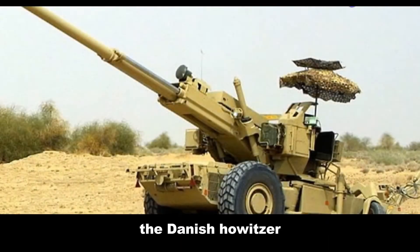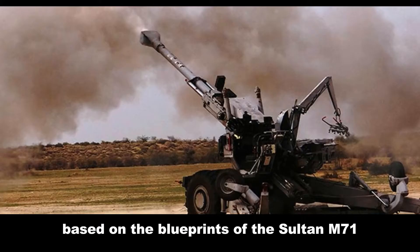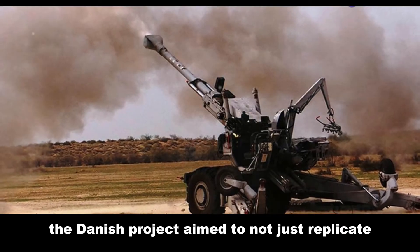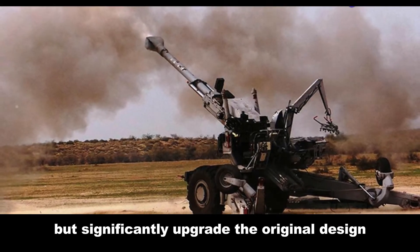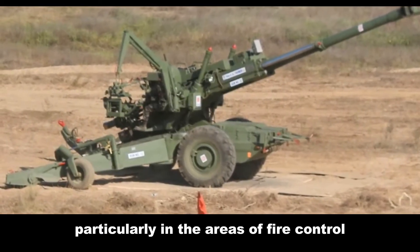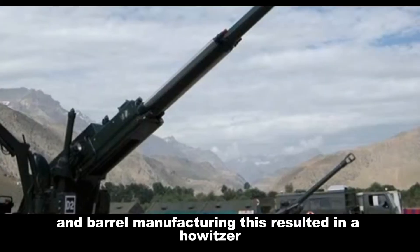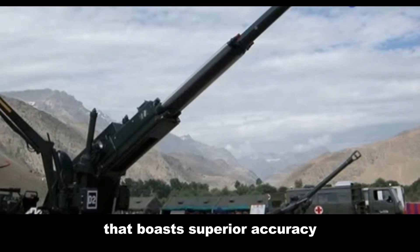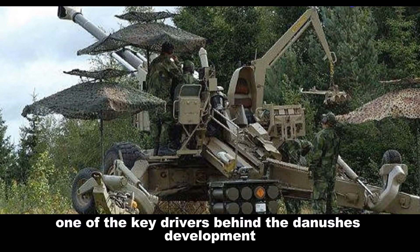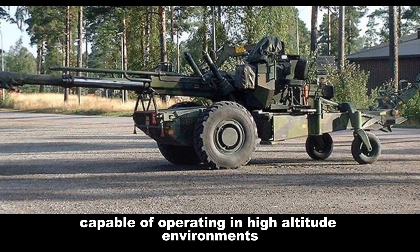The Dhanush howitzer represents India's commitment to self-reliance in defense manufacturing. Based on the blueprints of the Soltam M71, the Dhanush project aimed to not just replicate but significantly upgrade the original design. Indian engineers incorporated state-of-the-art technologies, particularly in the areas of fire control and barrel manufacturing. This resulted in a howitzer that boasts superior accuracy and range compared to its predecessor.